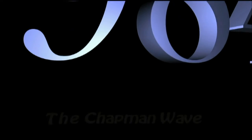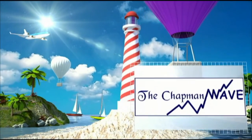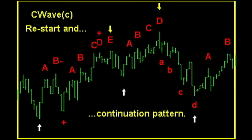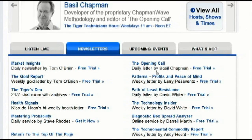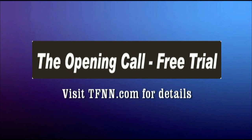Since 1984, Basil Chapman has been using the Chapman Wave methodology to advise traders. While originally hand-drawing charts from the late 1970s into the 1980s, Basil noticed that prices under most circumstances virtually always had a certain number of legs to the upside before declining sharply. Later, Basil found that computer software with standard market technical indicators enhanced the degree of accuracy in calling price turns. Thus was born the Chapman Wave sequence. Right now, you can get a two-week free trial to The Opening Call — Basil's daily trading newsletter — by visiting the front page of TFNN.com. Cancel at any time during that trial and pay absolutely nothing.